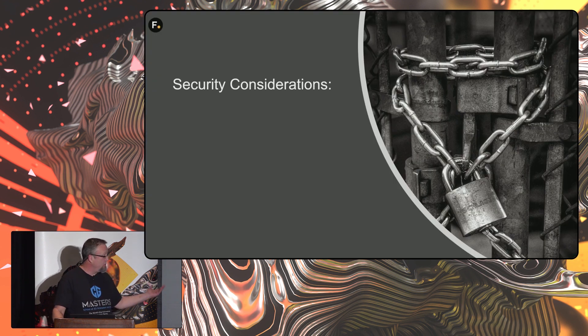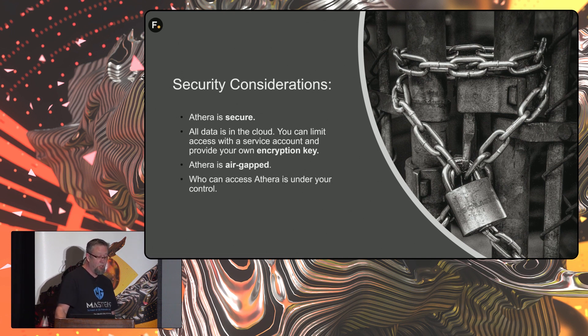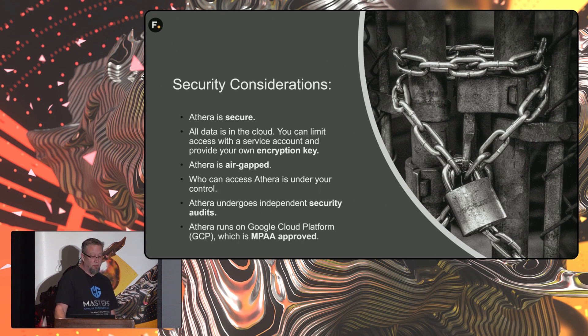Security: as you heard from Adrian, Aethera is secure. All the data is in the cloud; you can limit access via service account and encryption key. It's air-gapped, you control access, there are independent security audits, and Google Cloud Platform is MPA approved.